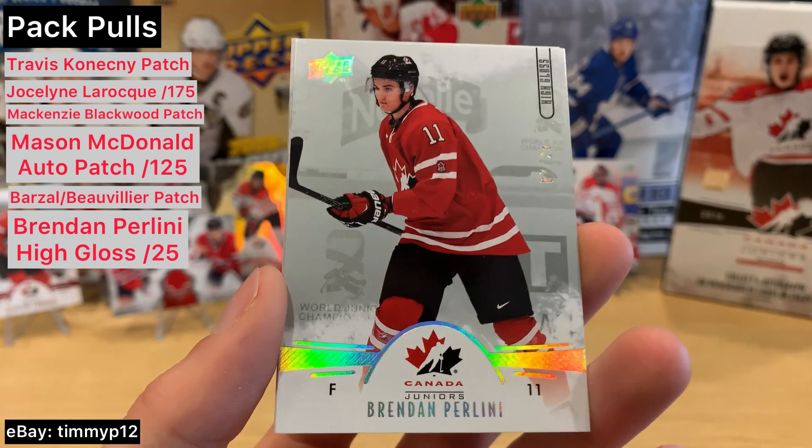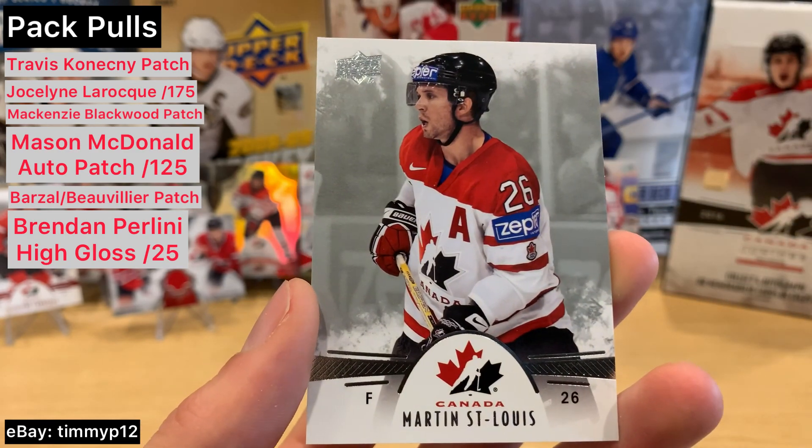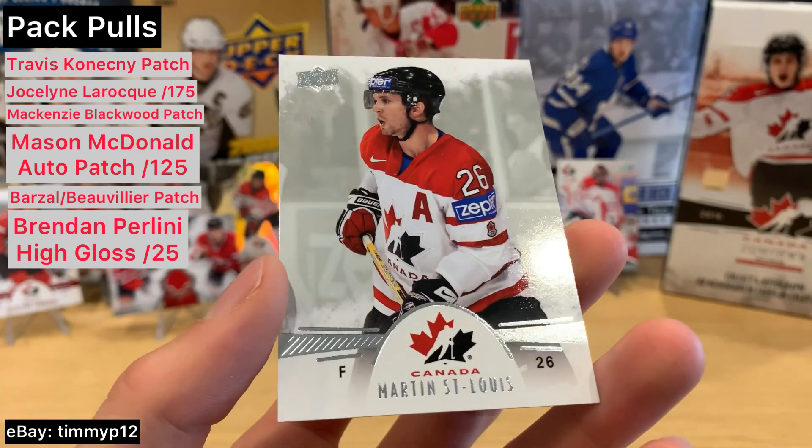Chikryn. And Marty St. Louis — last card of the pack.